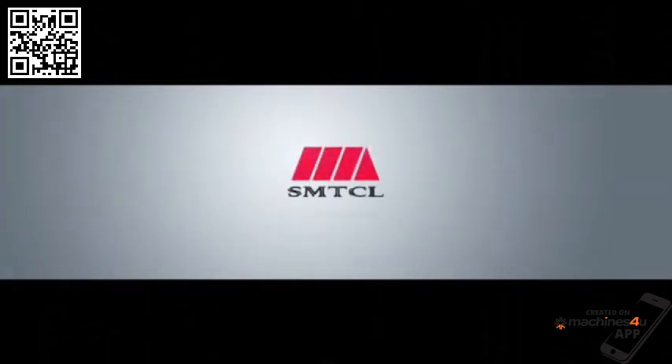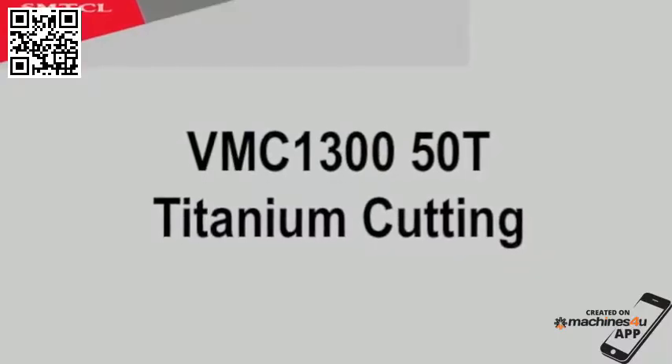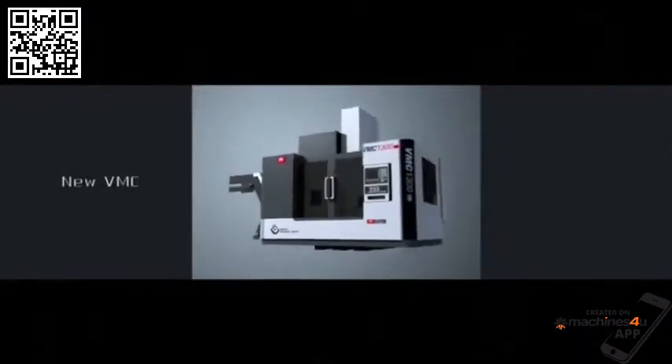The world's largest machine tool manufacturer, SMTCL, presents the VMC 1300 50 Taper Vertical Machining Center.